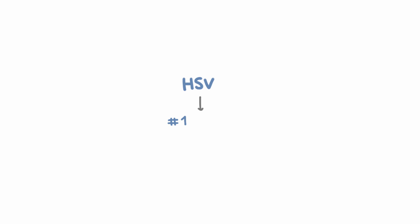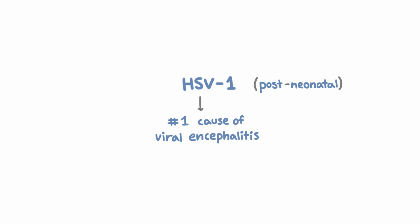HSV is the leading cause of viral encephalitis. In the post-neonatal period, it's almost always HSV-1 rather than HSV-2, which more commonly causes meningitis. Although in neonates it can be caused by HSV-1 or HSV-2, but we're not going to talk about neonates here.